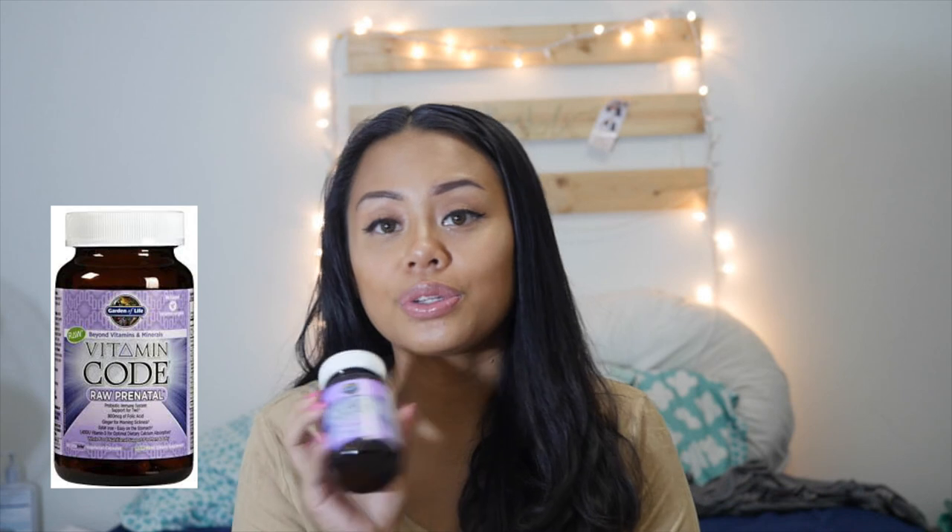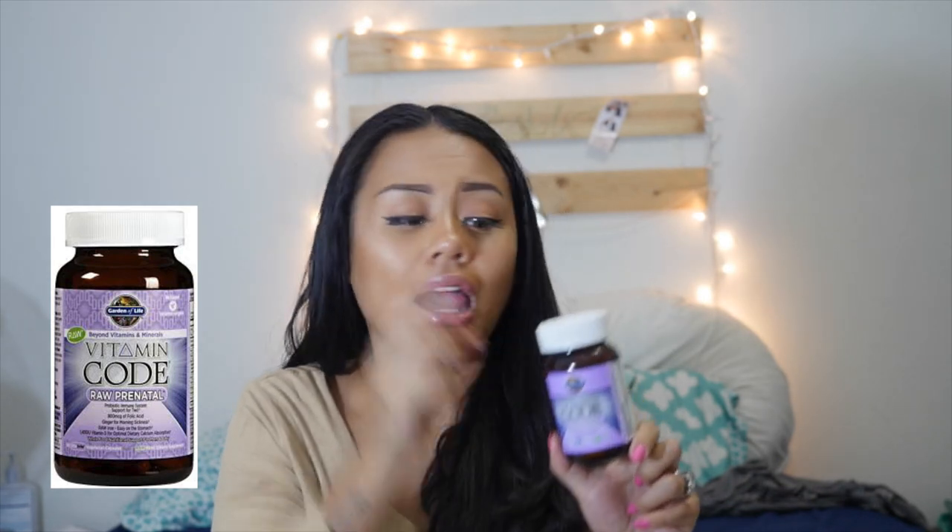On the note of vitamins, my number four item for the first trimester — which also carries throughout the whole pregnancy — are these raw prenatal vitamins by Garden of Life, labeled Vitamin Code. What I like most about these prenatals is that they contain so many different vitamins as well as folic acid, manganese, magnesium, and even a little B6 in there to give your baby and you all the nutrients you need. You can get this at Whole Foods or Amazon.